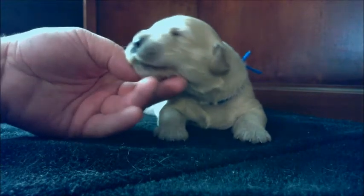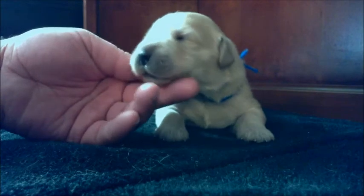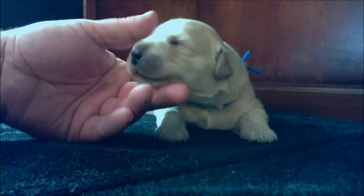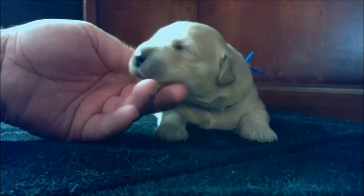He and another puppy like to battle for who gets to be the biggest of the day, and as you can see, he's already really enjoying the attention and affection that we give him.